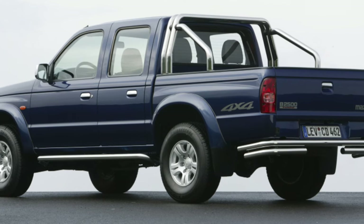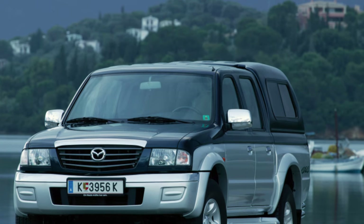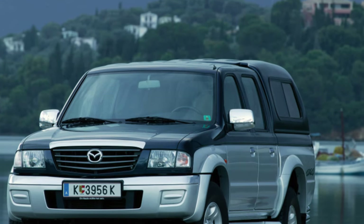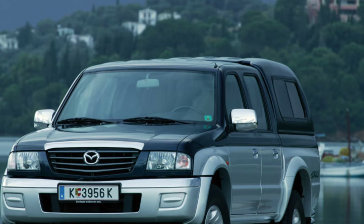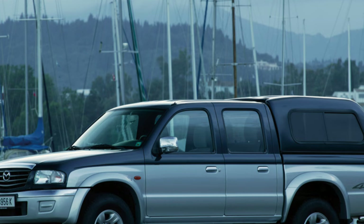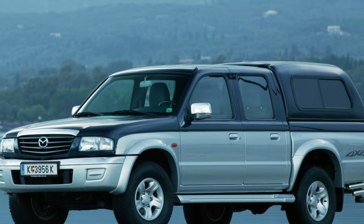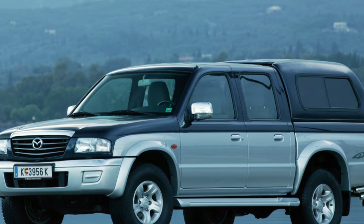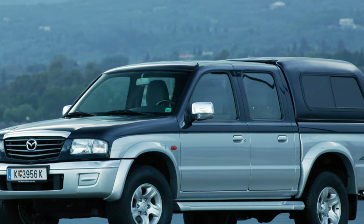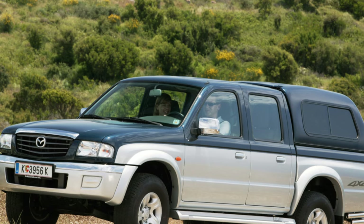Pickup trucks are presented by manufacturers as workhorses — indispensable helpers at construction sites and agricultural land, faithful companions of hunters and fishermen. Apparently, to make life easier for the owners, these machines are equipped quite generously. For example, in the basic version of the Mazda B series brought from Europe, frontal airbags, power steering, power windows for all doors, heated mirror servos, central locking, and a head unit were included.